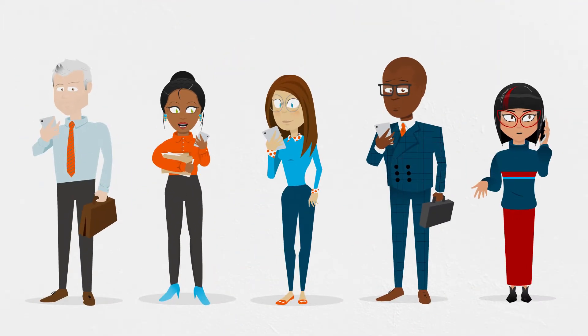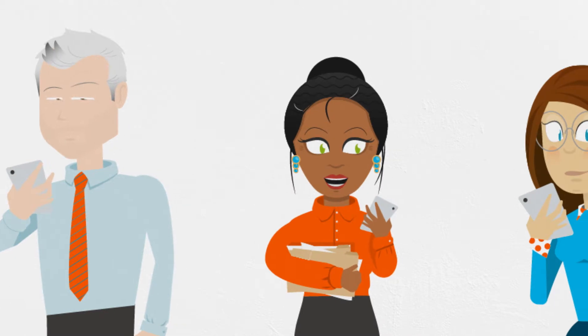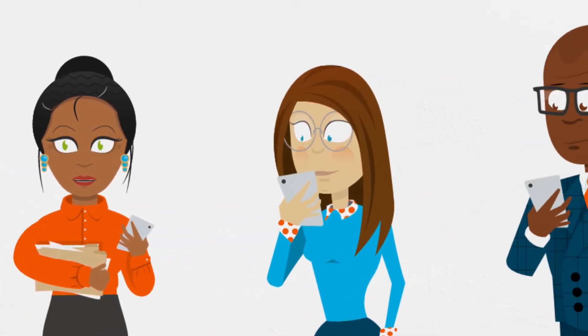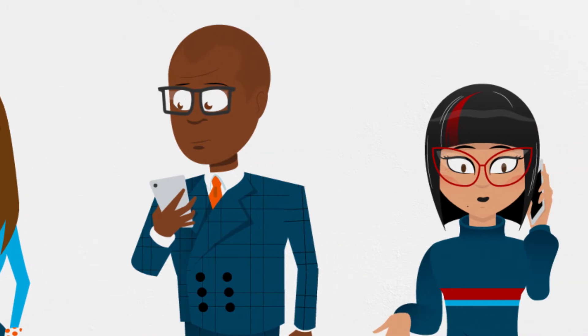Your business is your people. They like to work in different ways. You'll probably recognise some of them, including yourself. Let's take a closer look at each of them and see how Envoice for Microsoft Teams can improve their working day.